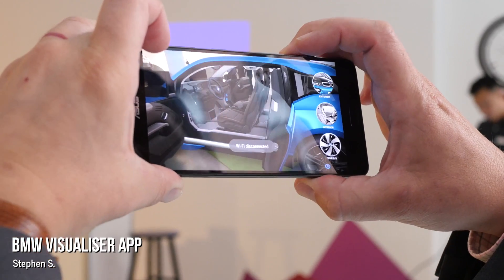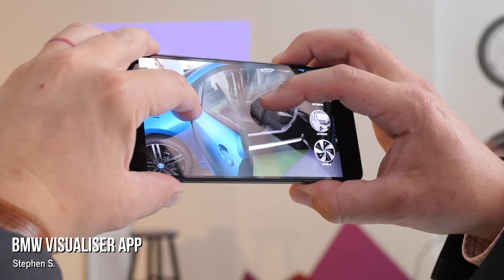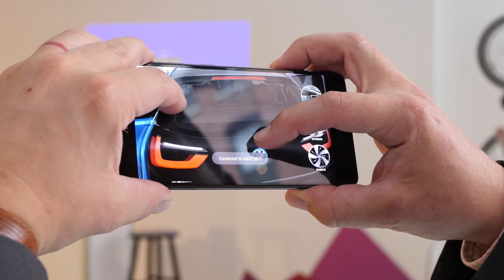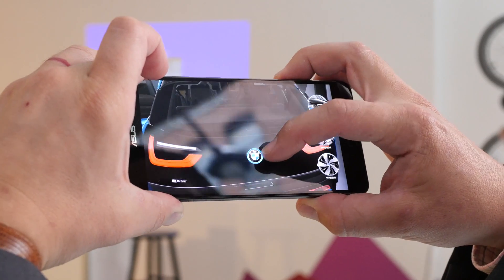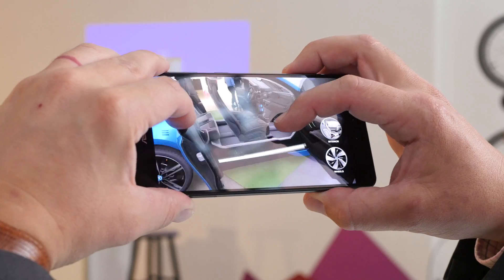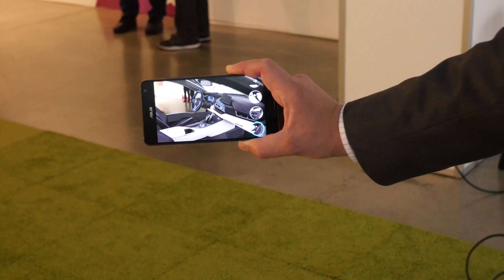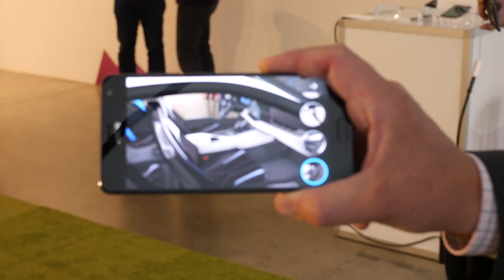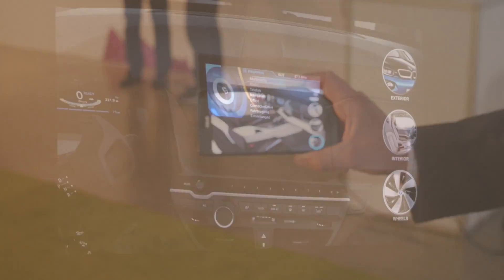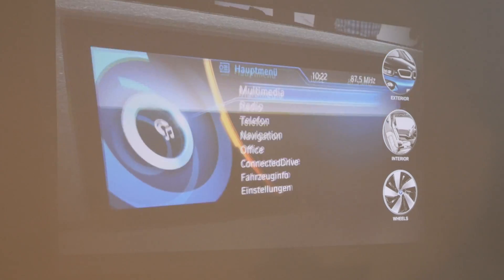Augmented reality lets us experience things that are otherwise prohibitively expensive or difficult to pull off in the real world, and for BMW, that means giving users a custom showroom interaction right in the comfort of their own homes. The BMW iVisualizer app uses the power of Tango to scan your living room or driveway and render a virtual BMW i3 or i8 car. The detail of the rendering is impressive, based on the same engineering files used to create these i-series cars in the first place. You can walk around the vehicles, seeing them from all angles, or peek inside for an up-close look at the interior. There are even some interactive vehicle systems, and you can play with a virtual radio or flip on the car's headlights.